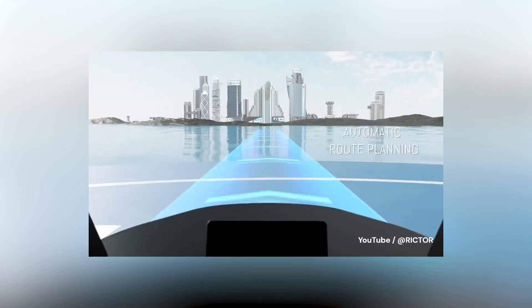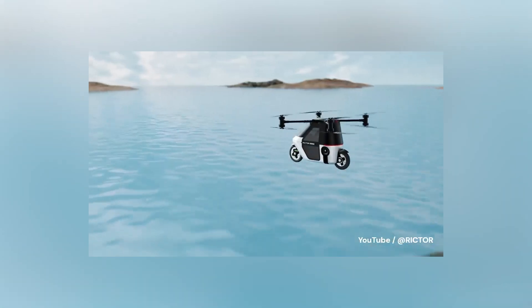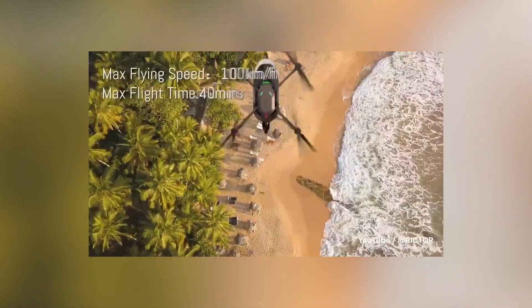Richter showcased their flying electric motorcycle. Designed for short-distance travel, their prototype can soar up to 100 kilometers per hour, targeting a price below $50,000.